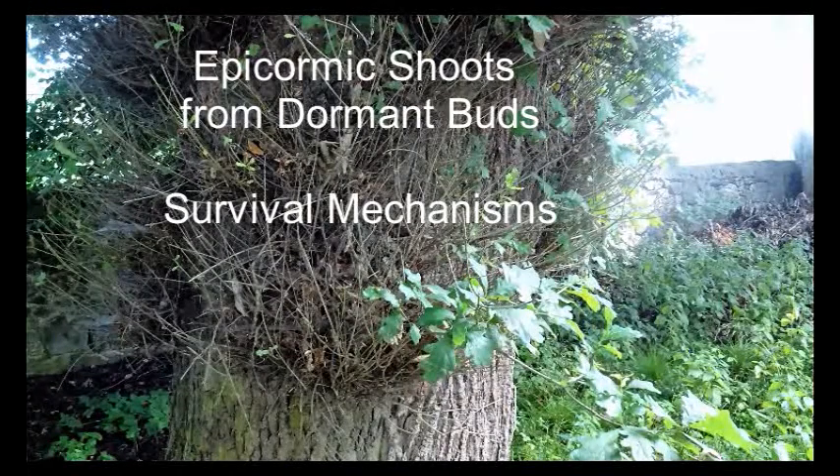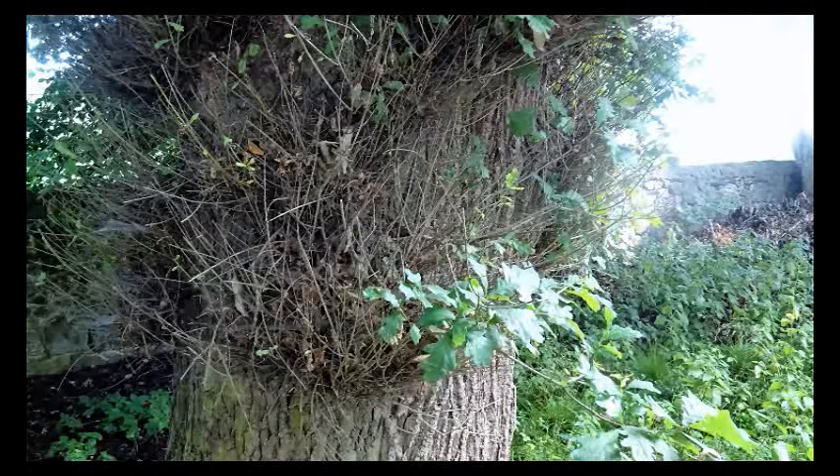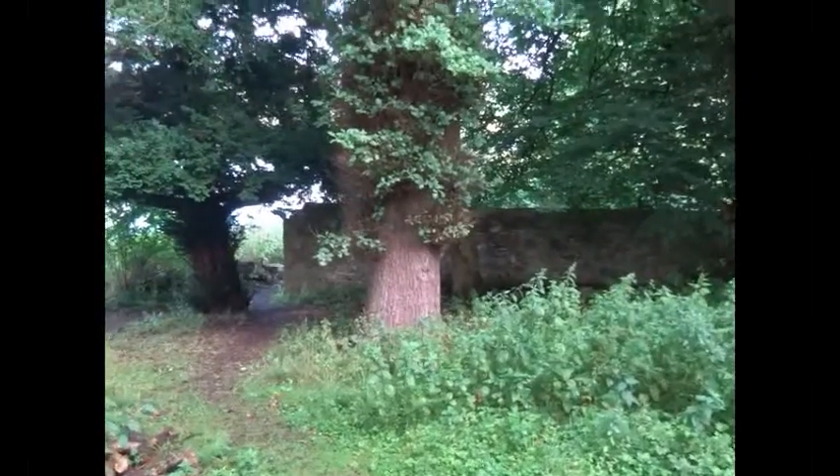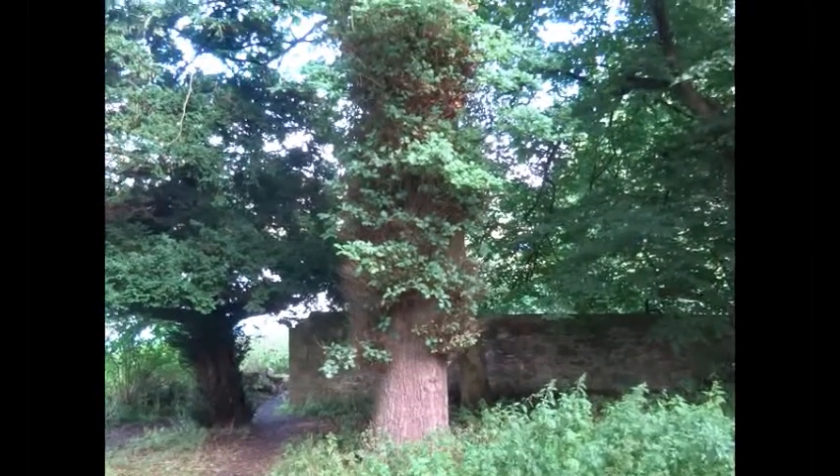Most hardwood and some softwood tree species have a survival mechanism which is based upon dormant buds beneath the bark. Under circumstances such as physical damage, sudden exposure to bright sunshine, or excessive heat such as from fires, these will start to develop and produce what's known as epicormic shoots.